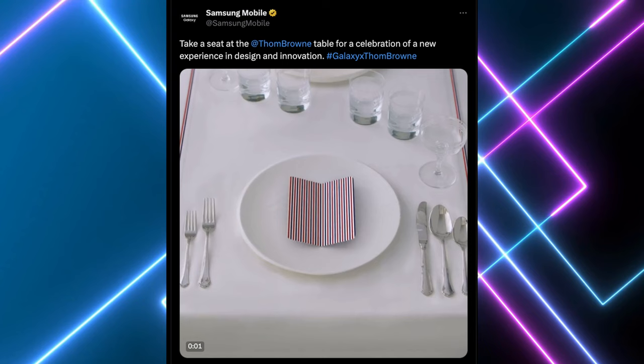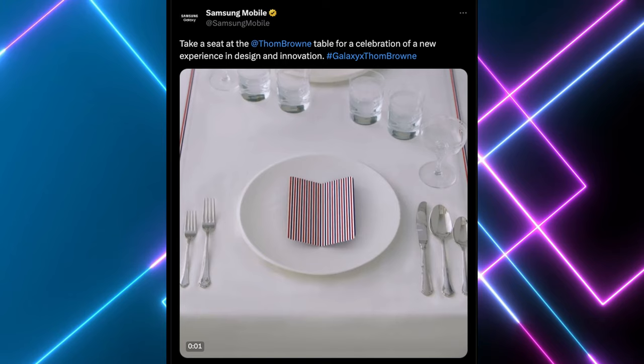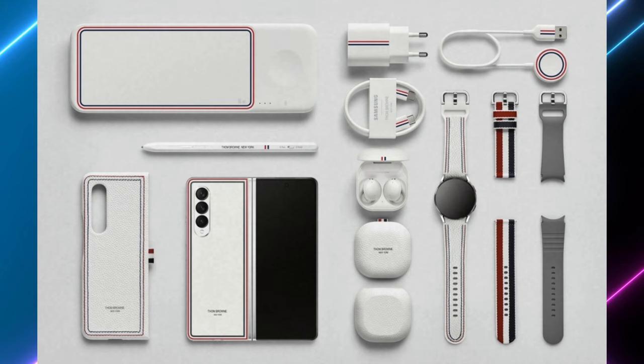Our last story of the day is that Samsung is coming out with a special edition Galaxy Z Fold 5 — the Thom Browne edition. This is official. They've put out a tweet saying you can take a seat at the Thom Browne table for a celebration of new experience in design and innovation, showing the Galaxy Z Fold 5 opening up. If you remember what the Thom Browne editions look like, it's usually a whole package — you get a charger, a case, earbuds, a watch, watch straps, cases, and the phone, all decked out in Thom Browne colors. This should be coming out very, very soon. I probably won't pick it up, but let me know about you guys.